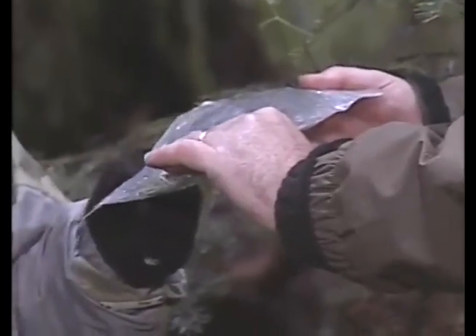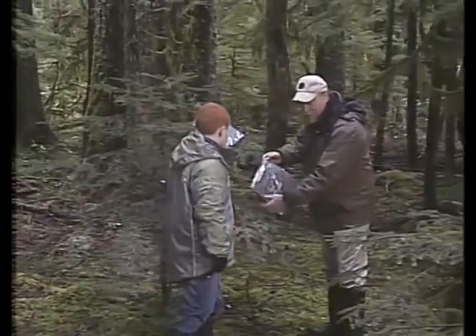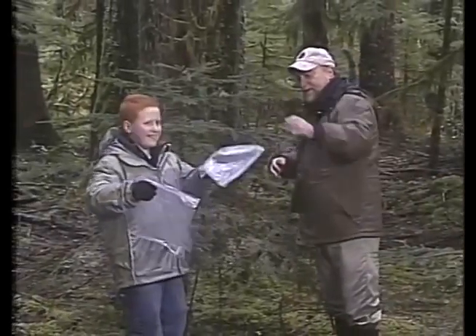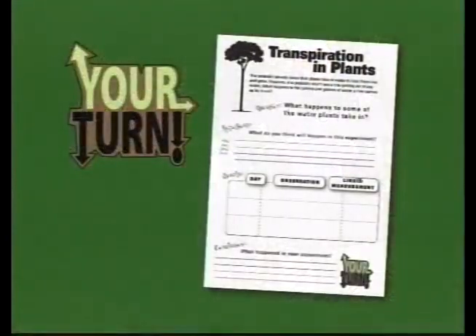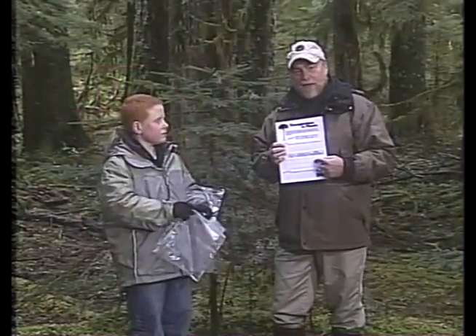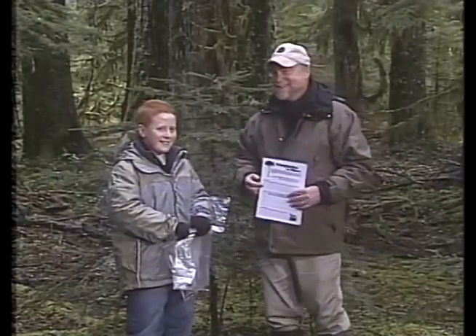What do you think will end up in the bag? Water. We tried this a couple days ago — we set bags out on a tree. Let's take them off. There's water in both bags. How much? About three teaspoons from just a small part of the tree. On the worksheet, you can record what you guessed would happen and how much water came out. We could do it over several days to measure the amount each day. That's one small part of one tree — how would we measure the whole forest? With a really big bag!